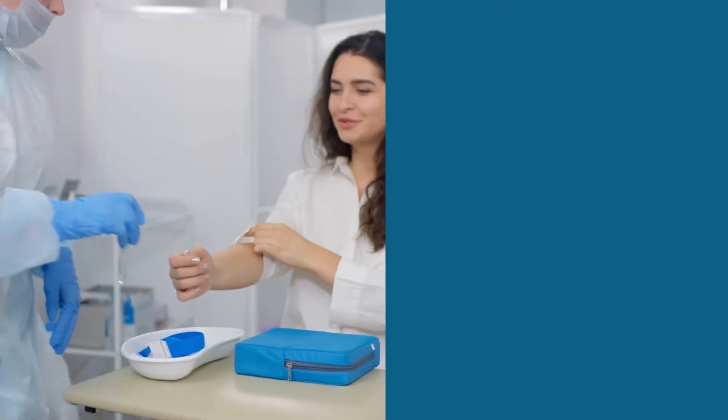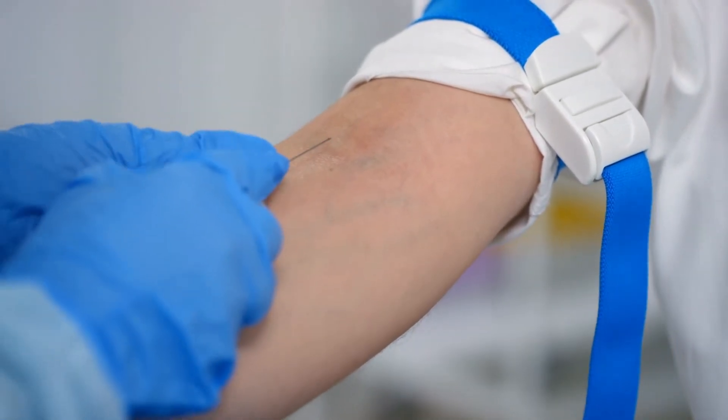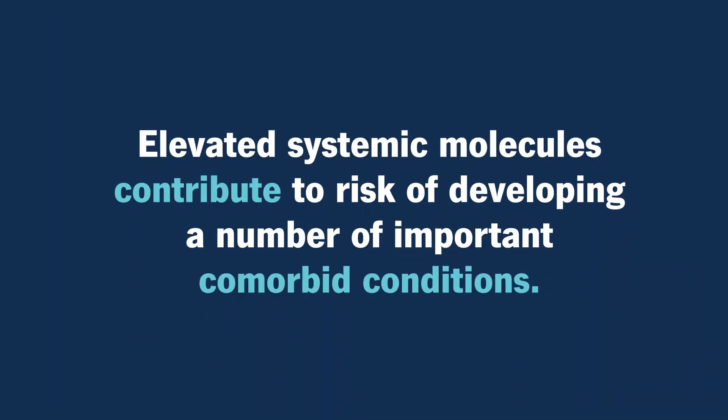More importantly, this is not just a skin rash or a skin disease. For patients with moderate to severe psoriasis, if we draw their blood and examine the inflammatory molecules, they're significantly elevated compared to patients who do not have moderate to severe psoriasis. We think these elevated systemic molecules contribute to risk of developing a number of important comorbid conditions. We want to resolve that systemic inflammation and, by doing so, hope to decrease the risk that these patients develop other important comorbid diseases over time.